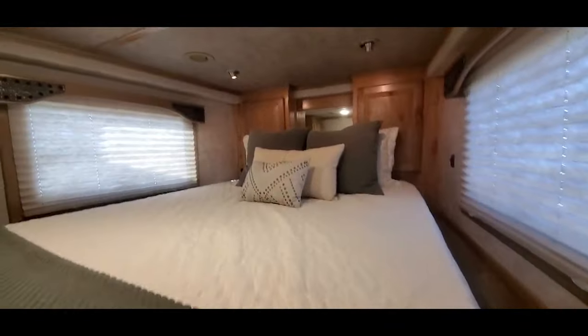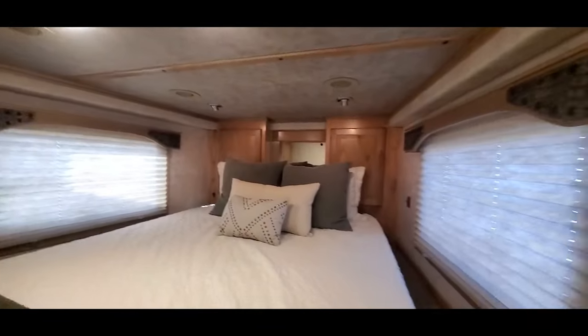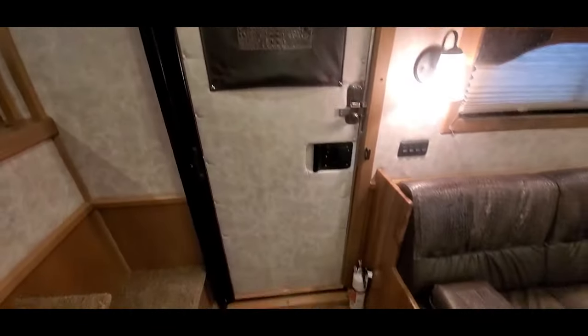There's a bunch of shelving down low here and breakaway box steps into the bed area. It's got the privacy wall, hat rack, and a sliding screen door.